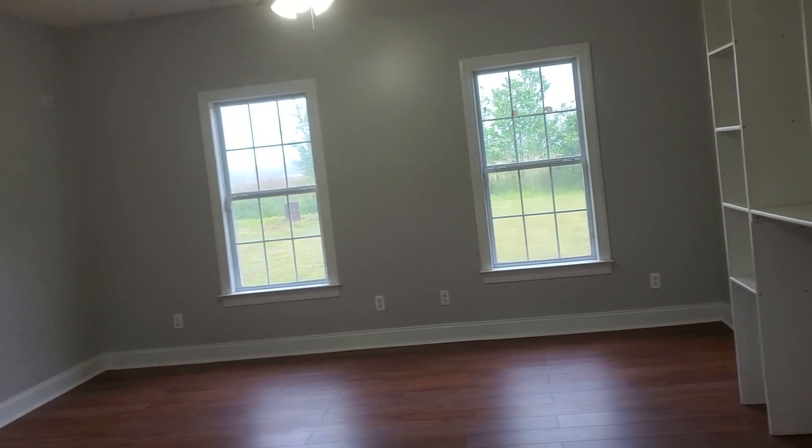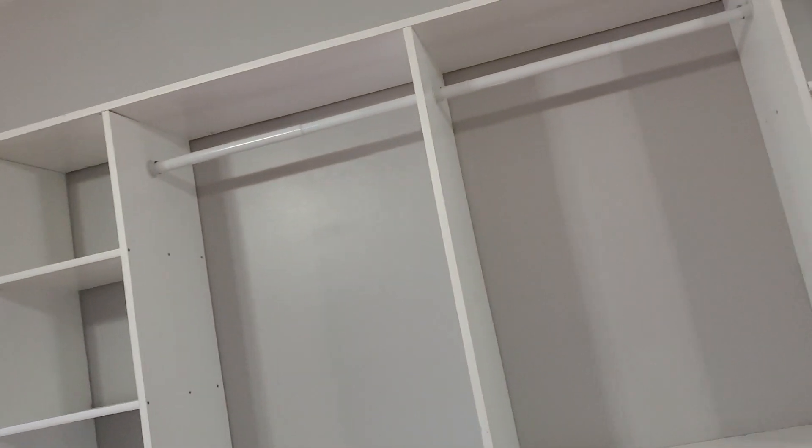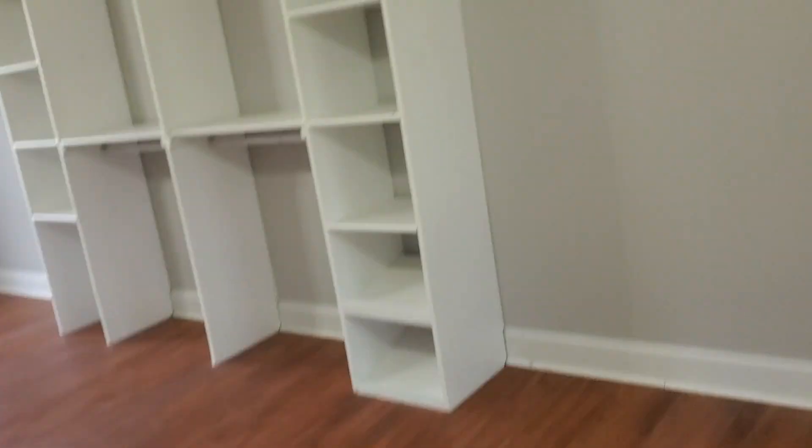I'm going to take you down to this end of the house — let me take you to the master first. It's quite large. I was pretty impressed with the size of this room; it goes from the front to the back of the house. But this is strange — unless this is supposed to be a living room, there's just their own little closet there. There are two ceiling fans. The flooring looks good, but that's puzzling to me because if it is the master, unless it's a family room...